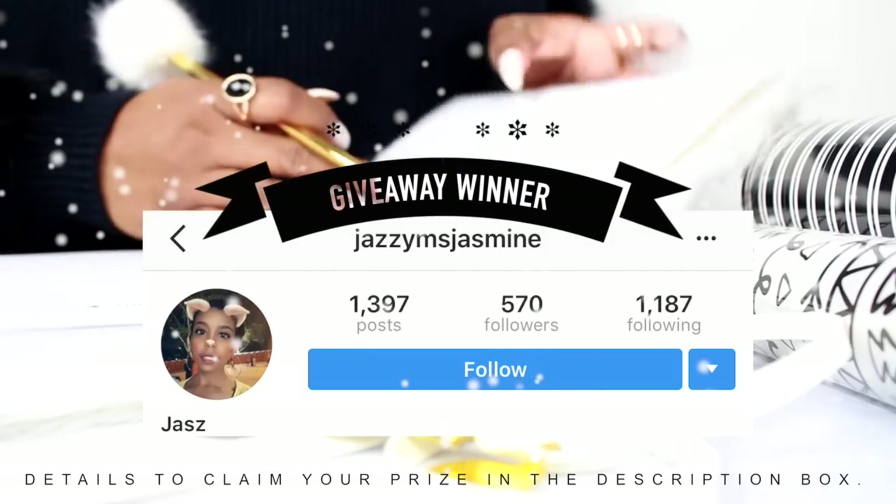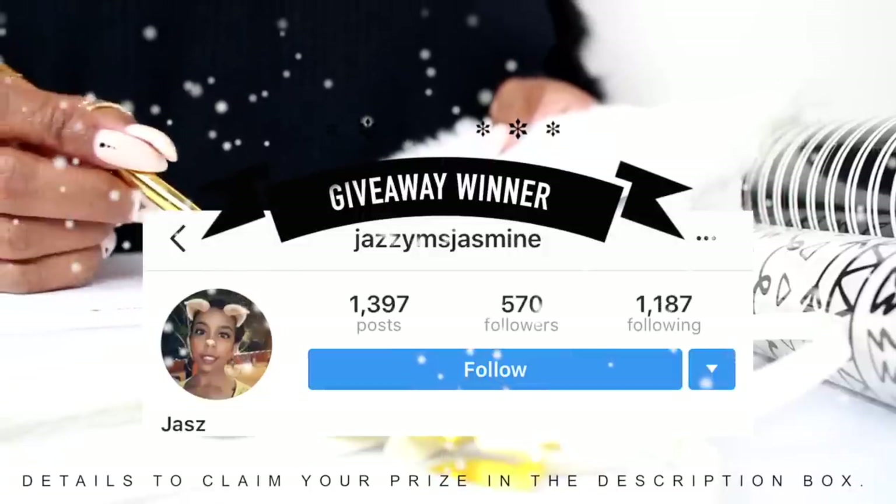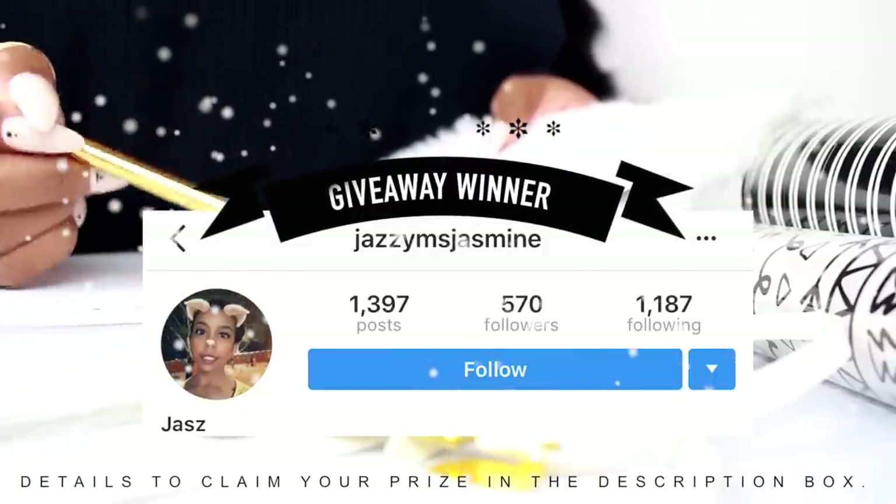Surprise — we have a winner for the first giveaway, which was on Instagram. Congratulations to a jazzy Ms. Jasmine! Claim your prize — all the details are in the description box. Congratulations!